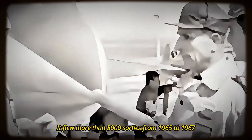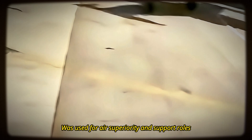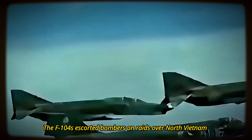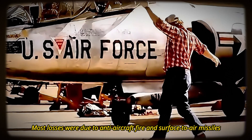The F-104's most extensive combat service was during the Vietnam War. It flew more than 5,000 sorties from 1965 to 1967. The F-104C, a multi-role fighter bomber version, was used for air superiority and support roles. The F-104s escorted bombers on raids over North Vietnam and attacked enemy ground targets with bombs, rockets, and napalm. Although the F-104s scored no confirmed air-to-air kills, they were not shot down by enemy fighters. Most losses were due to anti-aircraft fire and surface-to-air missiles.